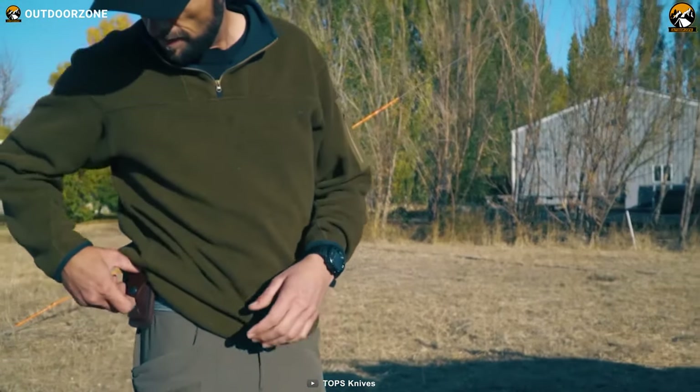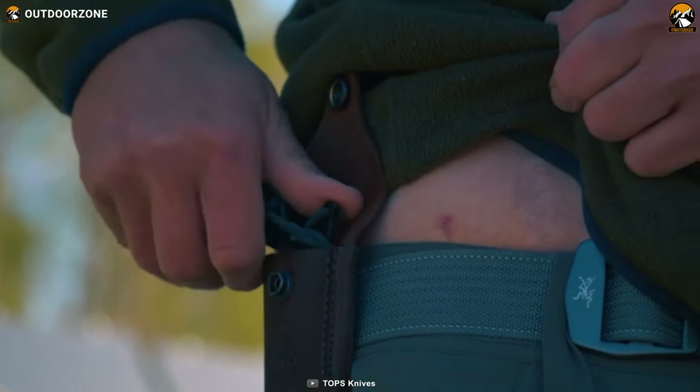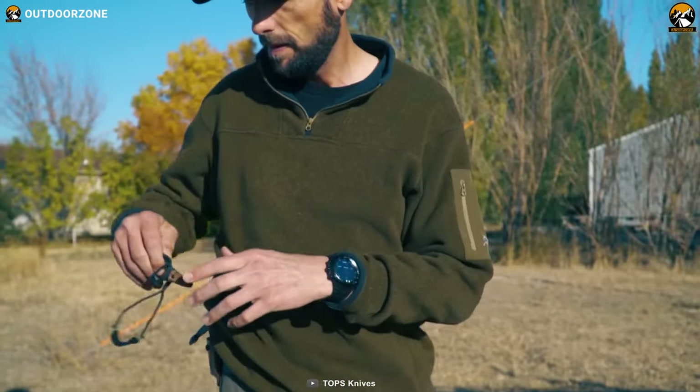Aside from that, you can take your slingshot with you wherever you go, as it comes with a durable leather sheath that protects it from wear and tear.